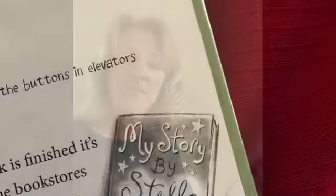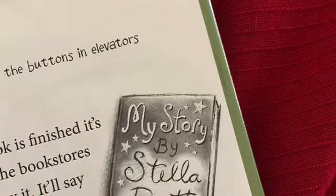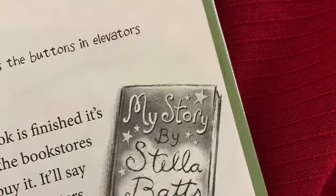When this book is finished, it's going to be in all the bookstores and anyone can buy it. It'll say, by Stella Batts in big letters on the cover. I'll be famous and people will know my name — except my name is not one of my favorite things. Last week, something happened on our class nature walk that I don't really want to write about. This is my book so I get to pick what's in it.